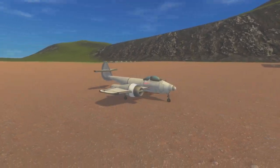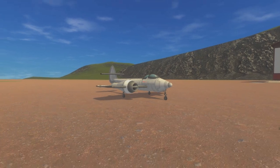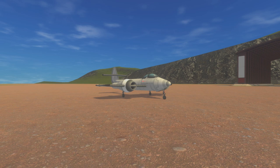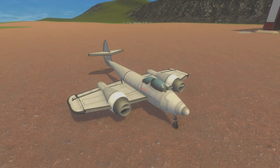After the war, newer versions of the Meteor were produced. It would serve in the RAF well into the 1950s, but improvements in surface-to-air missiles quickly made the jet obsolete. Today, many of the planes live on in museums, but five are still considered flight-worthy: three in the United Kingdom, one in Australia, and one in the U.S. in Chino, California.